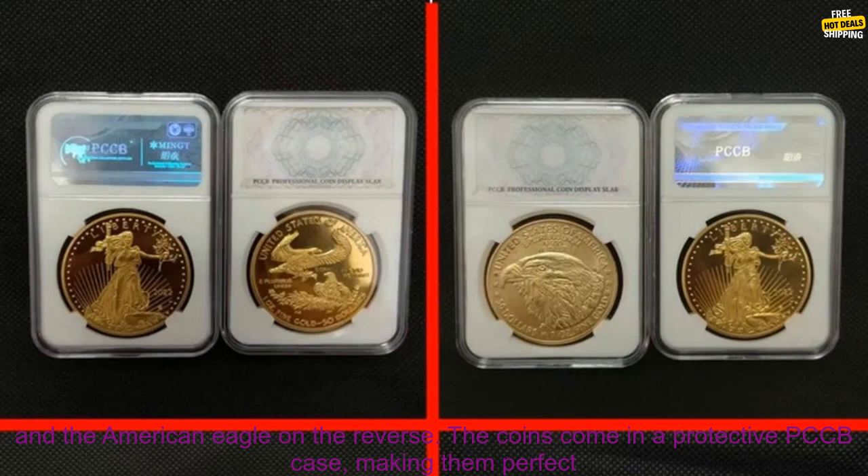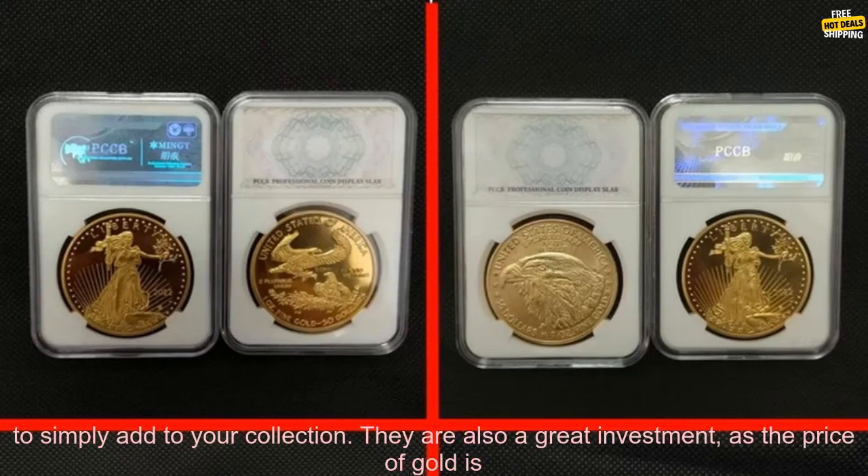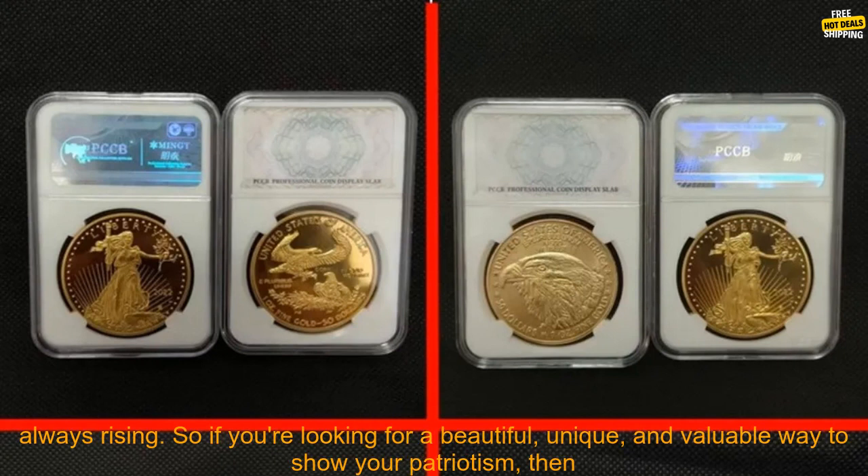They feature the iconic image of Lady Liberty on the obverse and the American Eagle on the reverse. The coins come in a protective PCCB case, making them perfect for display or for gifting. These coins are a great way to commemorate a special occasion or to simply add to your collection.